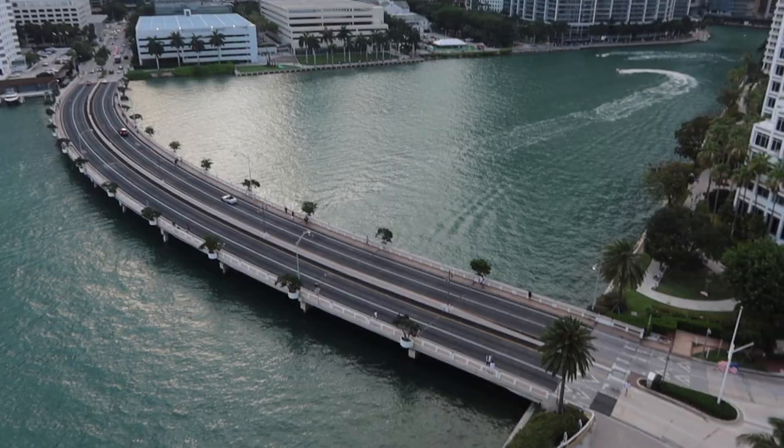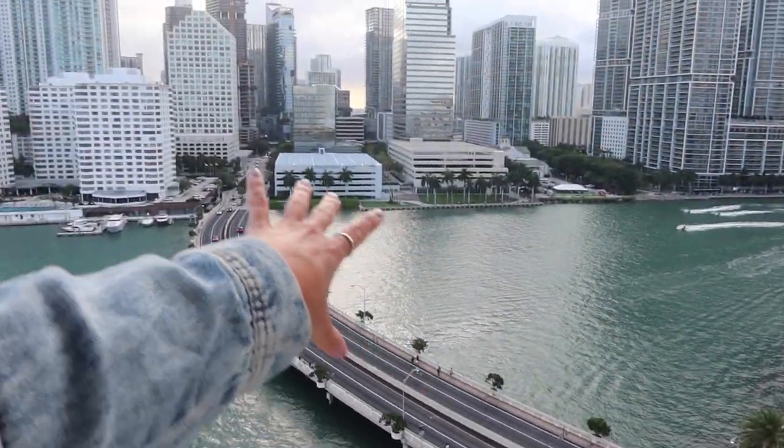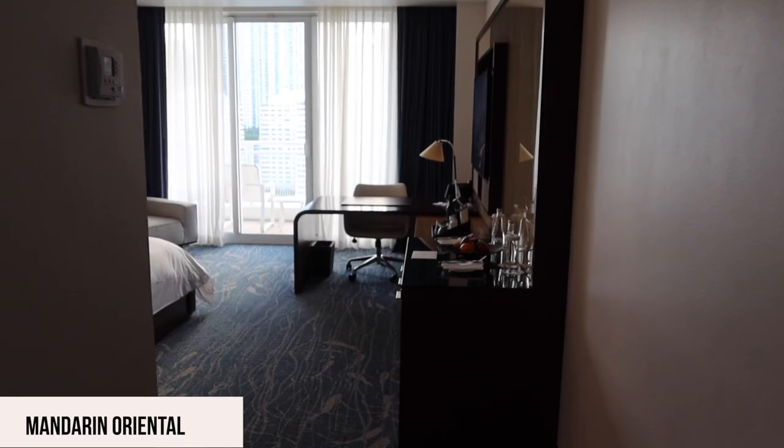I have a dinner reservation in 30 minutes, so we're headed off to South Beach. I'm staying at the Mandarin Oriental — it's on its own island in Brickell with an amazing view, and you can see the gorgeous sunset behind me. I'm quickly going to show you a little tour of the room before we head off to dinner.